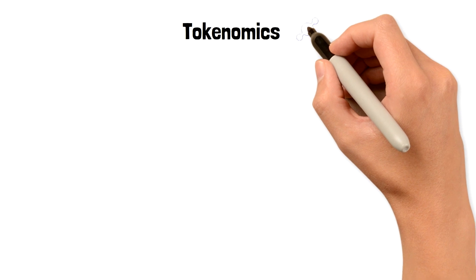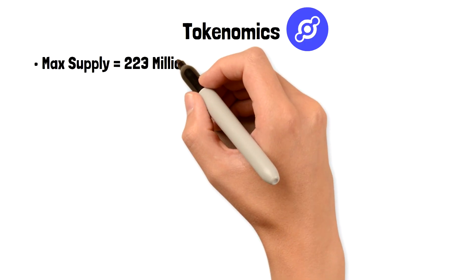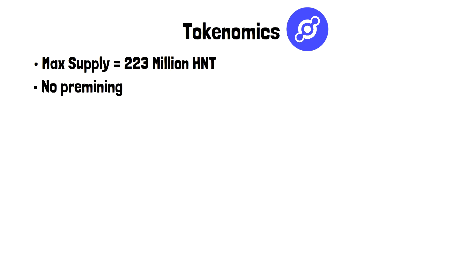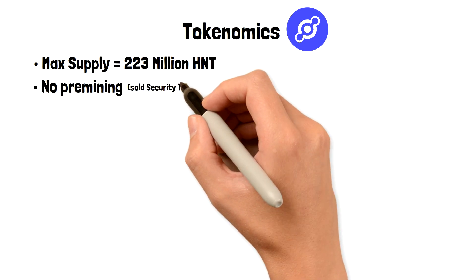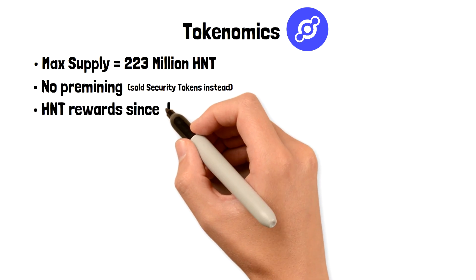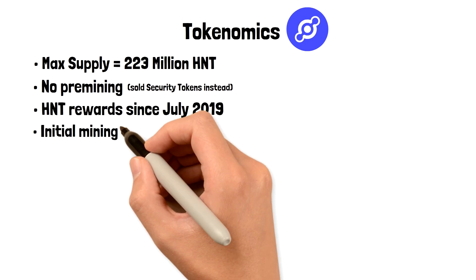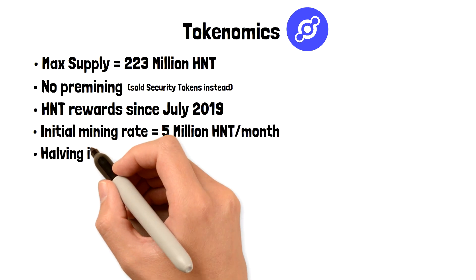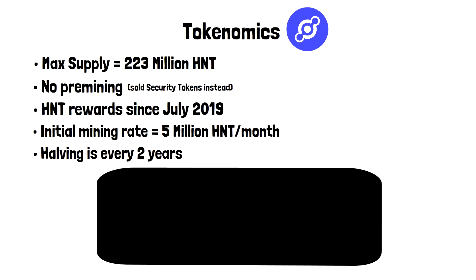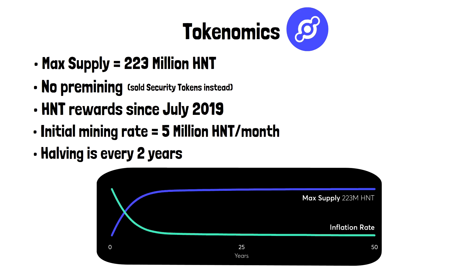Let me tell you about tokenomics. Helium has a maximum supply of 223 million HNT. At launch, none of HNT was pre-mined. Founders raised funds for development by selling Helium security tokens to investors between 2014 and 2020. Holders of these security tokens are eligible to receive a certain percentage of all mining rewards, which will decrease over time. The first HNT was mined in July 2019. The rate of mining was 5 million HNT per month, and halving is every two years, so the current rate of mining is 2.5 million HNT per month. The inflation rate will decrease rapidly, as you can see in this chart — you can think of the inflation model as somewhat similar to Bitcoin.